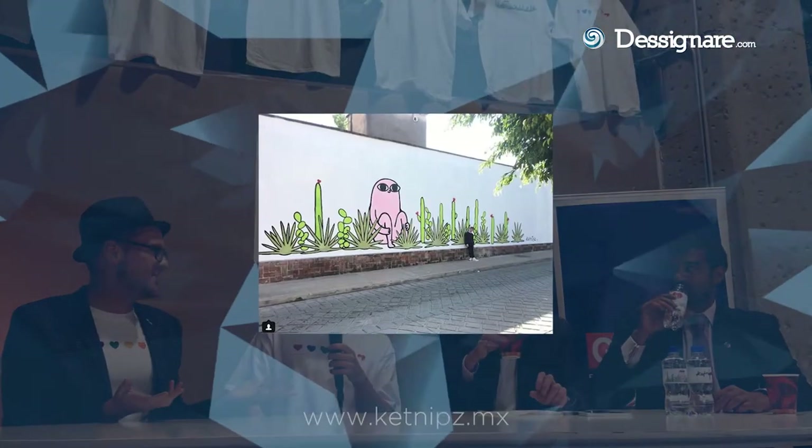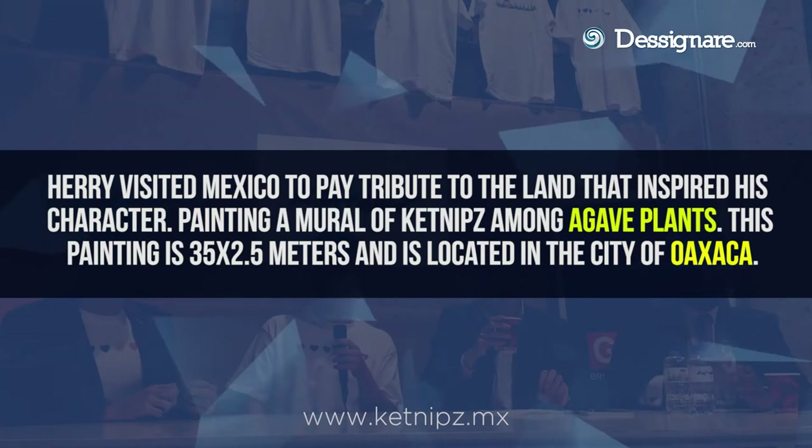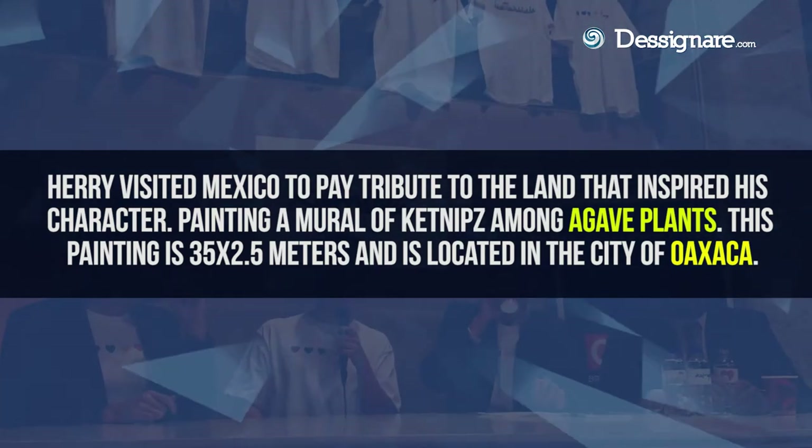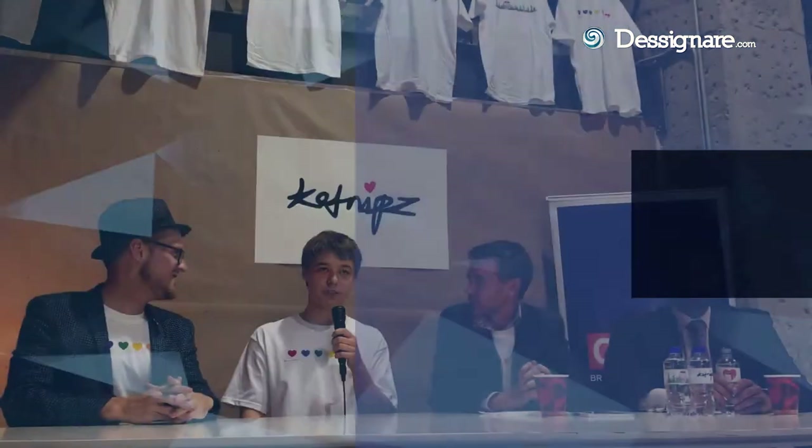And your first mural was huge, right? It was 35 meters by 5. Making that mural was great. The local people really helped. We worked with a gallery and they were super friendly as well, so it was very fun. And then people would walk past and it was just nice to see that reaction, because everyone's so nice.